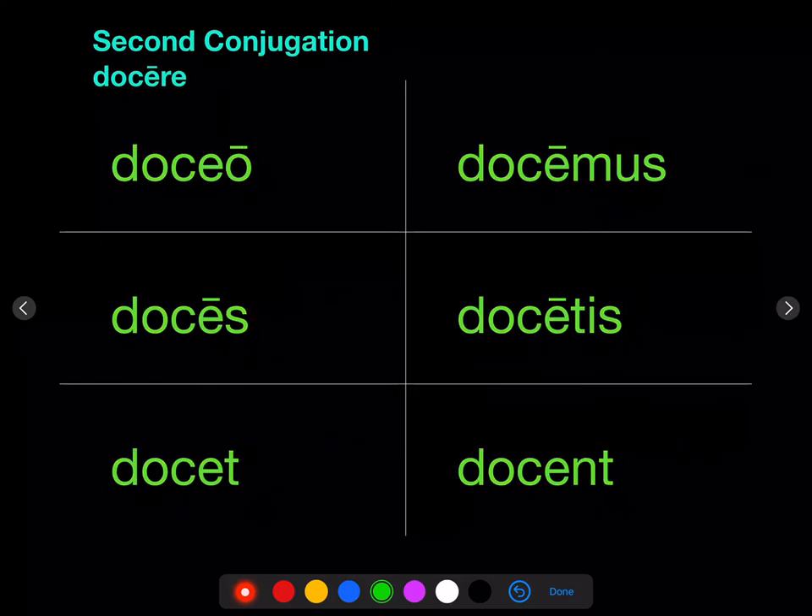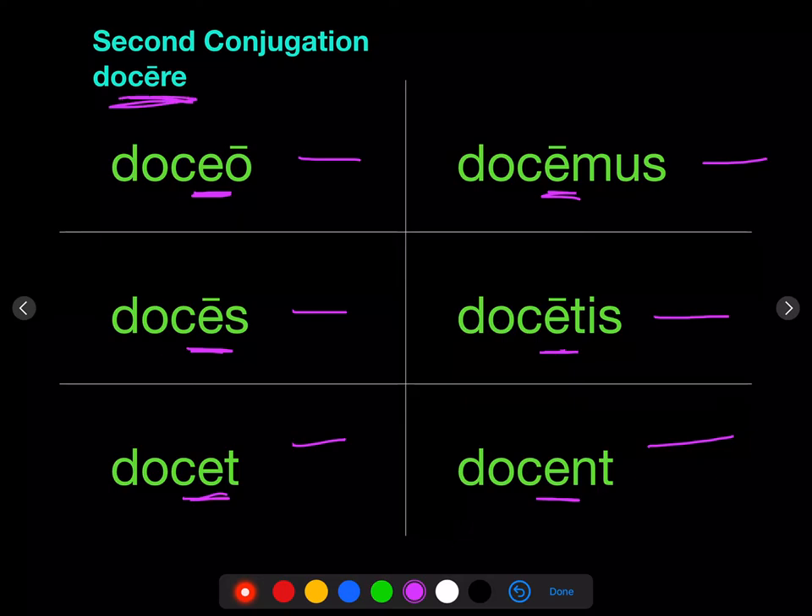If we take a second conjugation verb like doceo, we have an E before the O, s, t, mus, tis, nt. And that's because this is a second conjugation verb, which is characterized by that long E in the infinitive.